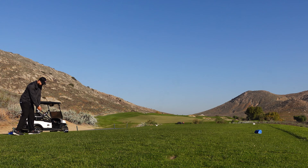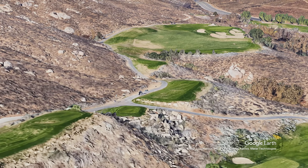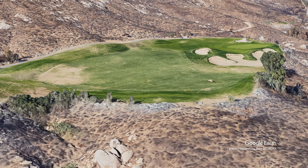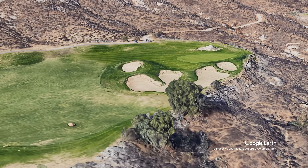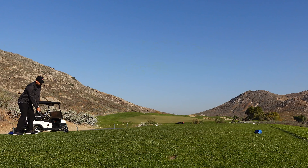We're jumping into hole number three — a really short par four, only 274 yards from the blues. After that birdie I just said, you know what, no more conservative golf. I'm gonna rip that driver, get it on the green, and get an eagle putt.